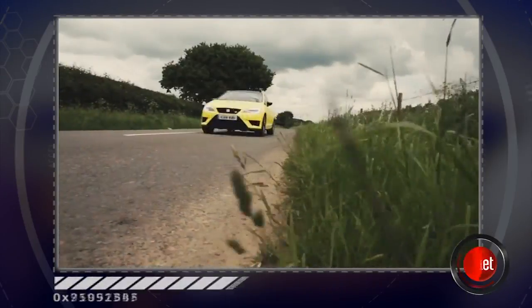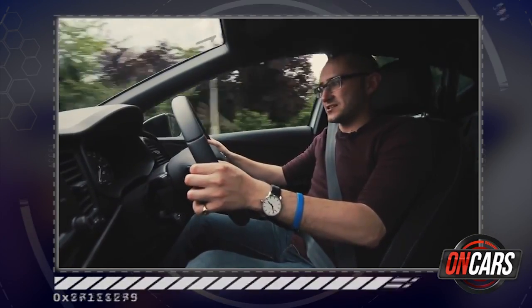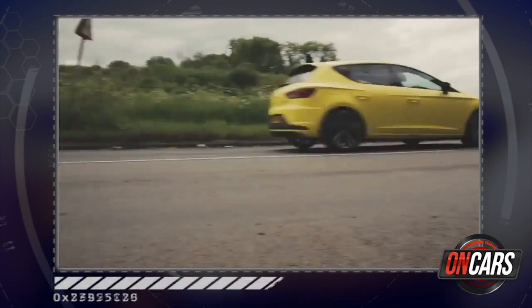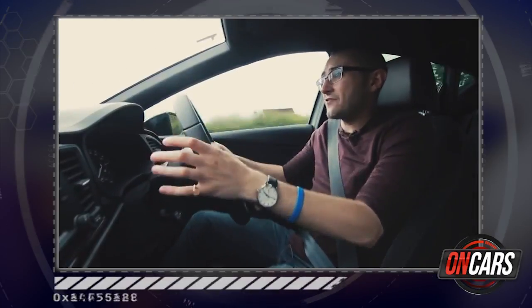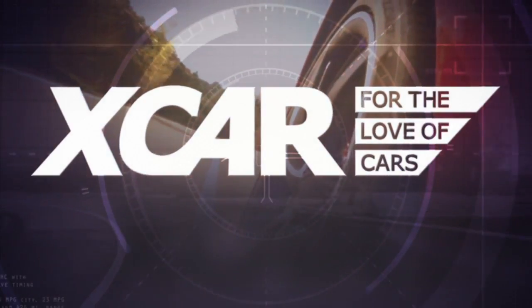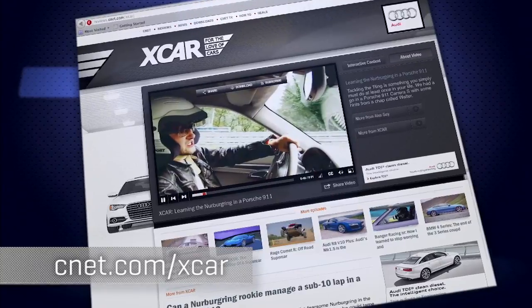This car was designed to make you feel good, and that is precisely what it does. The Leon itself is brilliant — we've got one as a crew car and every drive in it is an utter, utter joy. Find more from the X-Car team of CNET UK at CNET.com/X-Car.